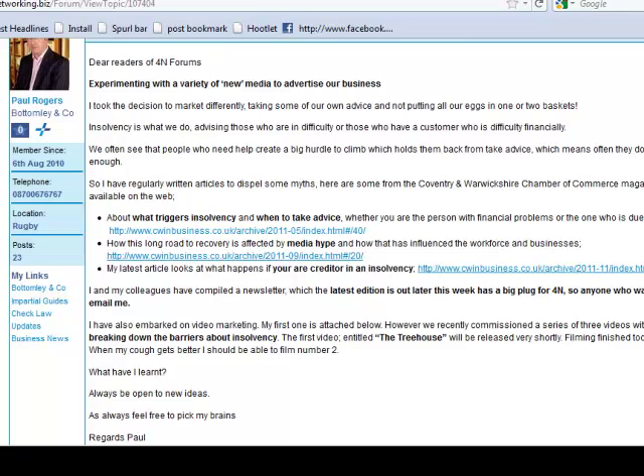Hello and welcome to this video on how to optimize a YouTube video for search. My name is Mark Hughes from Funky Social Media. I came across a post in a forum from my friend Paul Rogers from Bottomly & Co., who has now embraced the world of video marketing for his business.